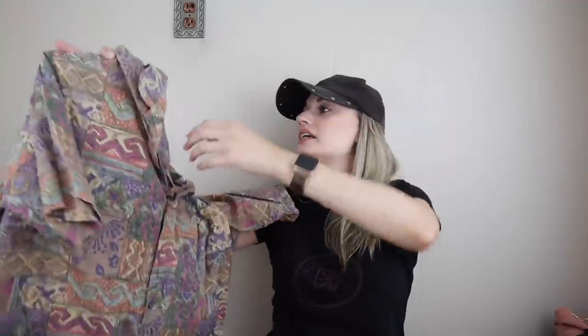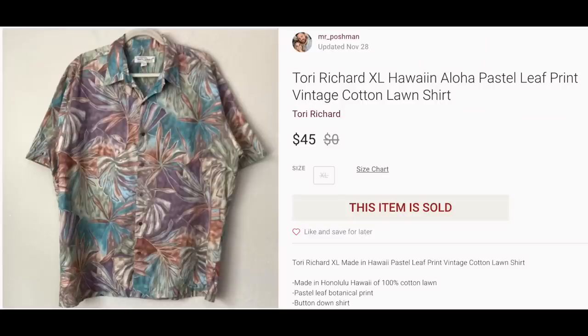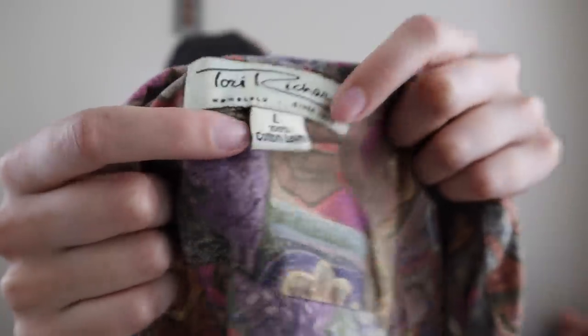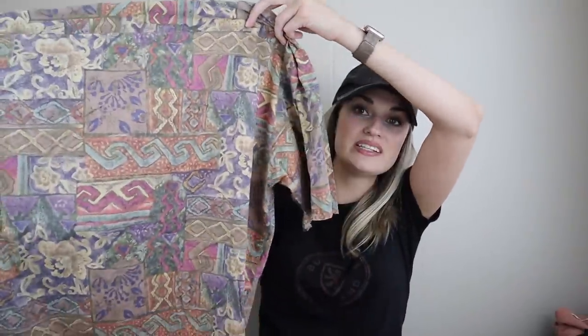This was also a great find. This is Tori Richard. The print kind of caught my eye and then when I saw the tag I was very happy. I have listed this brand over in my men's closet — this is a men's shirt. The last one I listed sold at full price, same day, within like an hour of being listed for $45. It was also 100% cotton lawn, and also if it is made in Hawaii. This is a size large, very cool button-down shirt. I'll list this again around $50 and expect it to sell pretty quickly. Tori Richard is definitely a bolo brand, and this is an older tag, which also seems to be a little bit more sought after.